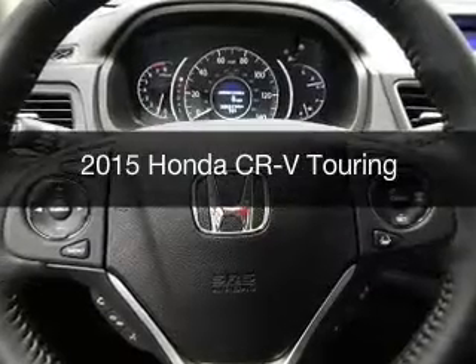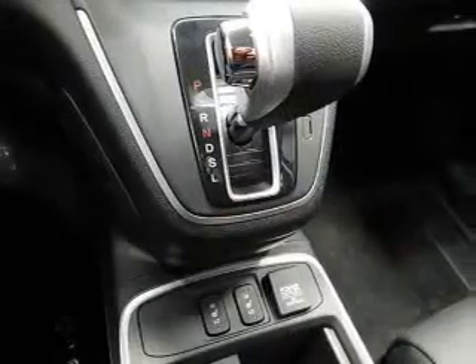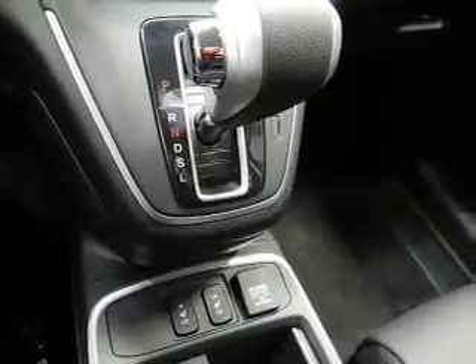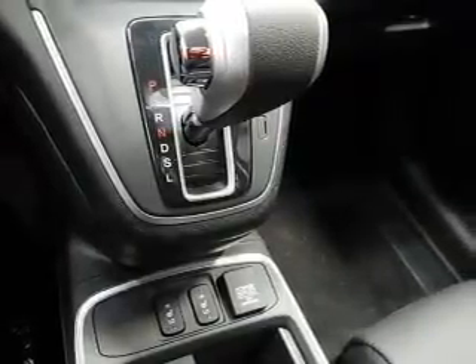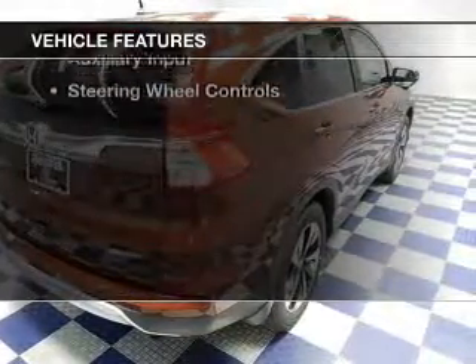This is a new 2015 Honda CR-V. It's powered by front-wheel drive, a 2.4-liter 4-cylinder engine, and a continuously variable transmission.